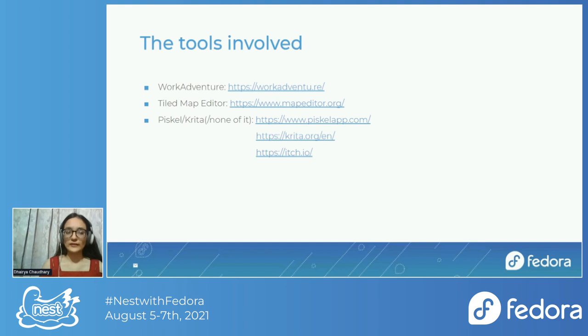WorkAdventure has its own templates, but if you want to customize your map in any way, that's when you'll use Tiled. The third tool is for coming up with pixel art — since the map is 8-bit, everything on the museum map, for example, is custom-made pixel art. That's needed if you want a more personalized feel with custom art.